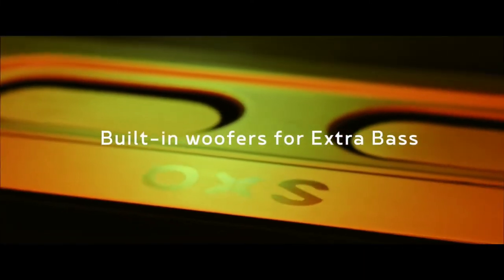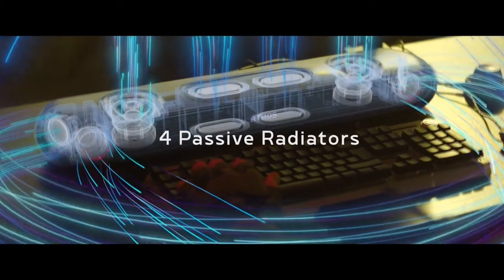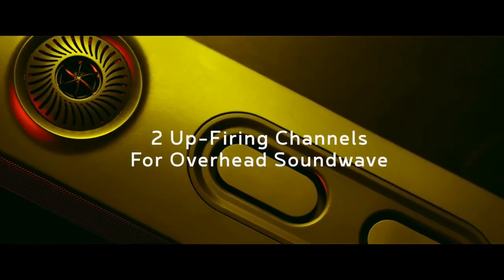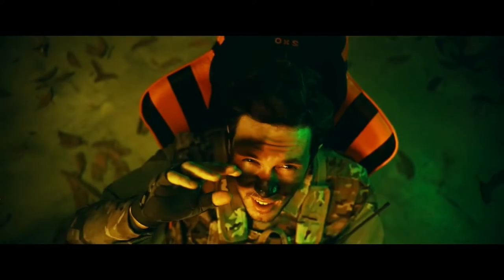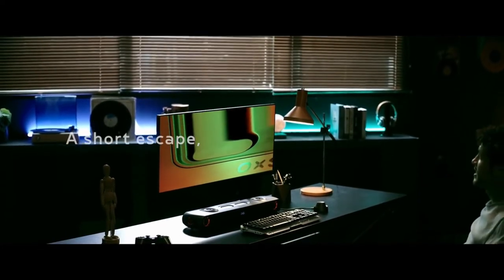Sink into the battle with chest-thumping bass — the passive radiators reinforce the built-in subwoofer for those deep and punchy hits. And as objects hover by, experience the strong presence overhead and feel the dimensions it renders. All of these sound units work in cohesion, blending you right into the game, into a world you would otherwise never experience.